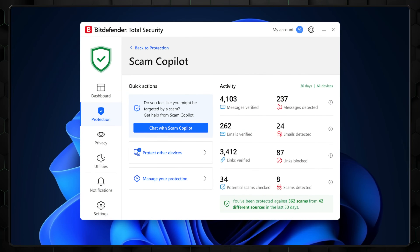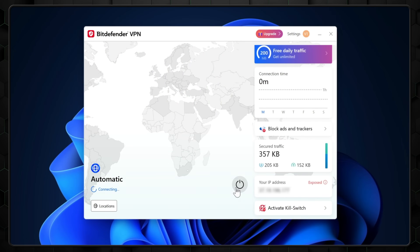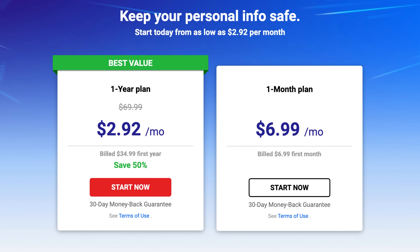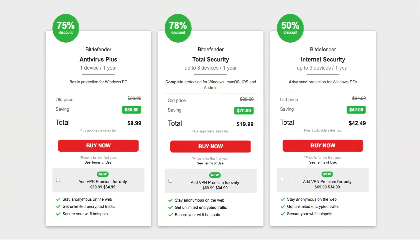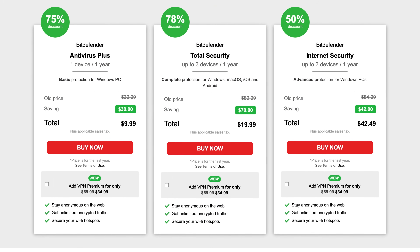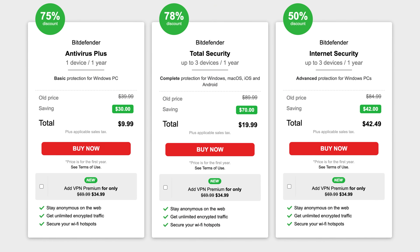Their new Scam Copilot feature uses AI technology which constantly adapts to new scam tactics and catches them in real time. There is also a handy VPN feature included, but keep in mind this is sold separately from the main plan, so be sure to click the add-on button when checking out. Even though this VPN increases the overall price of the plans, it's still an excellent value considering how feature-packed they truly are. Though there are a lot of tools to sort through, the app's interface overall is very clean and easy to navigate.